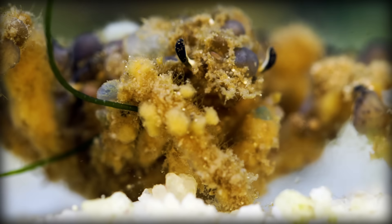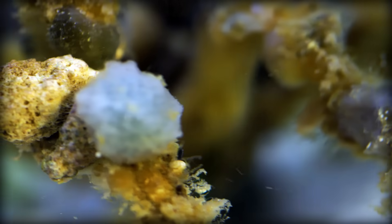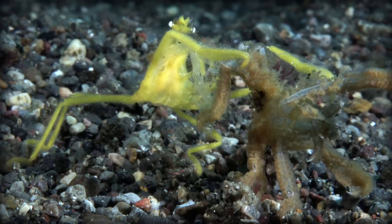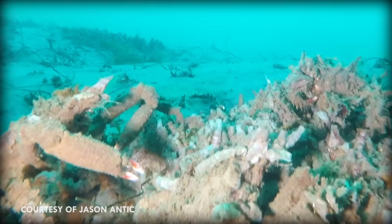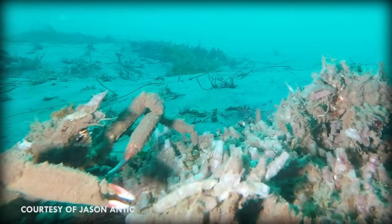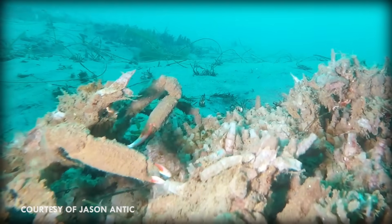Gathering decorations is a never-ending quest for a decorator crab. As they grow, they have more surface area to cover and need more decorations. Also, since crabs molt and lose their shells as they get larger, they'll either need to recycle their decorations or gather an entirely new set. As decorator crabs get bigger, they have fewer predators and require more and more decorations to cover their bodies — and thus, they decorate less.